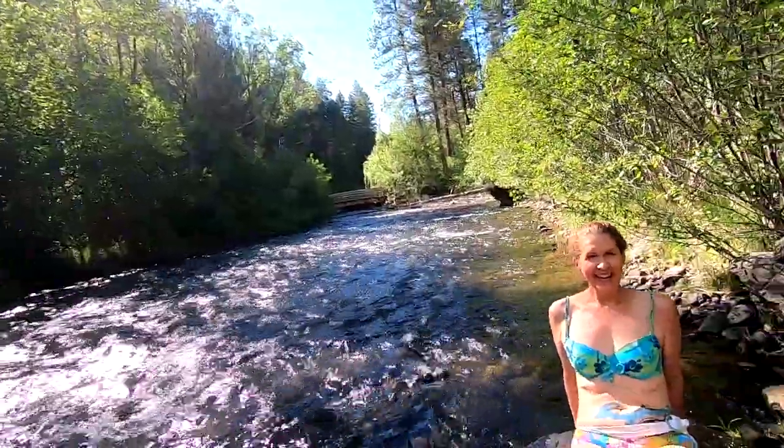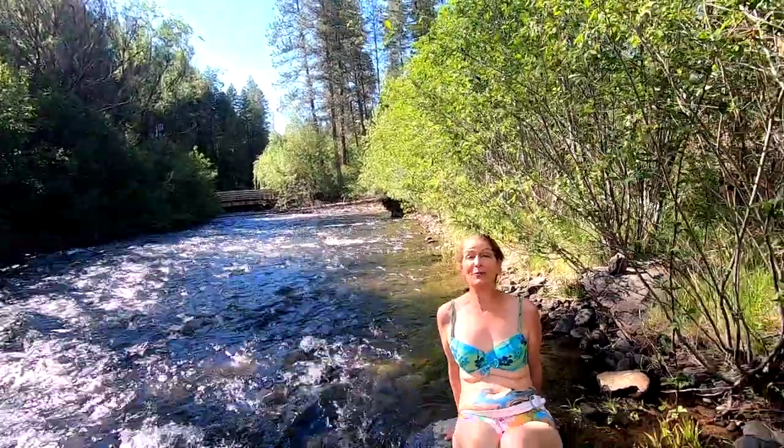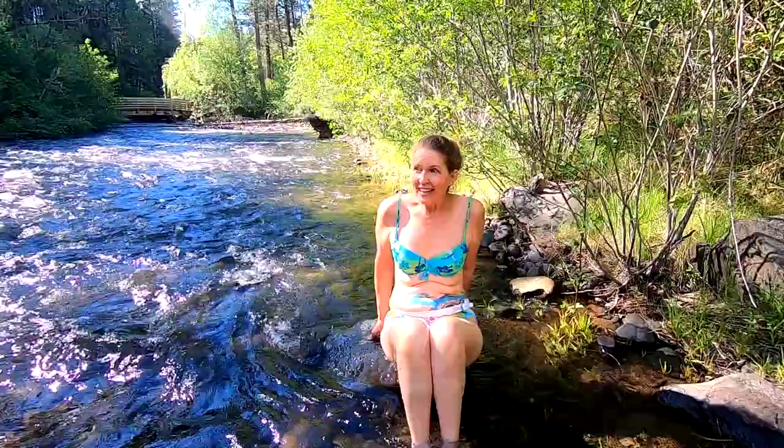It's really cold water — way colder than the river. Wow, it's really cold! We were in the river yesterday and it wasn't even close. But it's cold — and it feels wonderful!